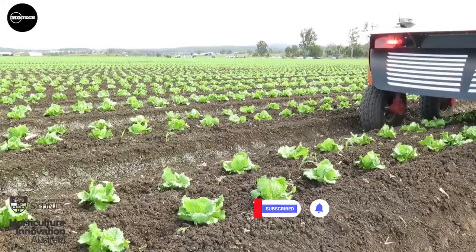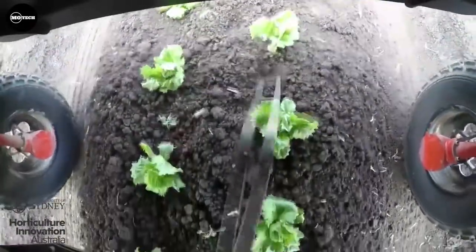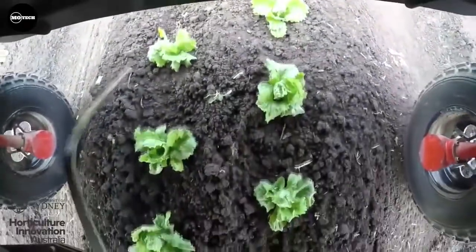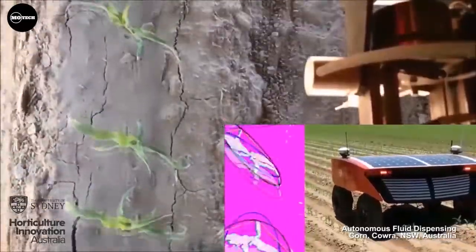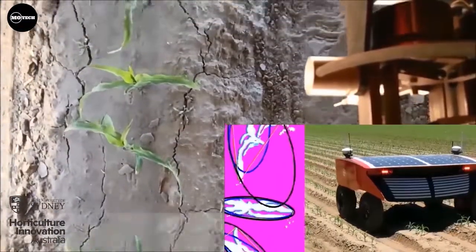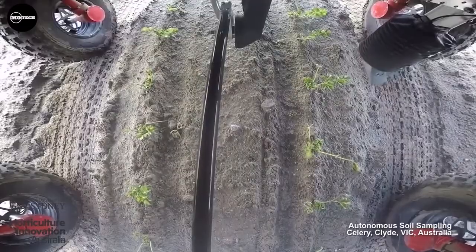Mounted on RIPA is VIPA, which stands for Variable Injection Intelligent Precision Applicator, used for autonomous spot spraying of weeds at high speed using a directed microdose of liquid. RIPA has also been demonstrated at apple orchards, showing autonomous row following and changing rows, autonomous real-time apple detection, and targeted variable rate fluid dispensing using VIPA.